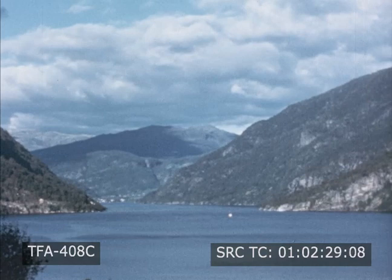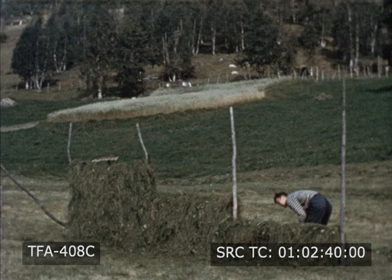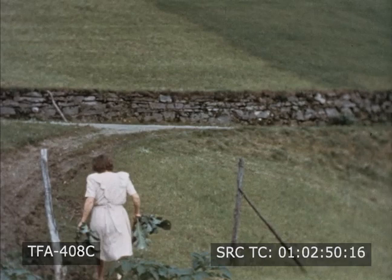Along the fjord are farmlands and farmhouses. There is not much level land, so the farms are small. This farm belongs to the Erickson family. In the garden, Mrs. Erickson is pulling turnips. She will soon be making supper for her family.